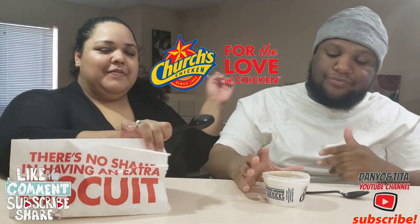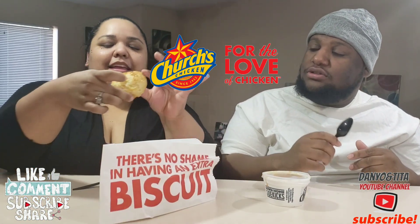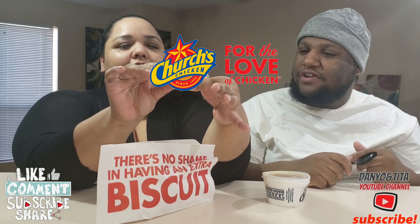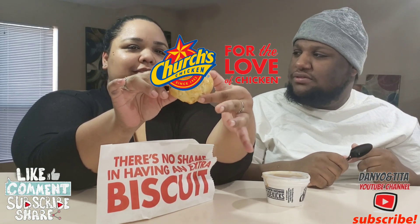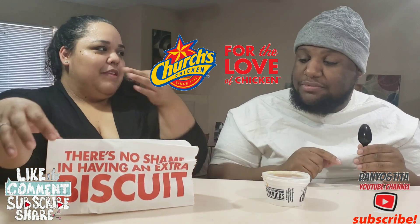Before we do this, let's show them what the regular biscuit looks like. It's that buttery, honey, soft outside, crunchy on the inside — something tender. That looks actually like a good biscuit. You see the honey on there? Yes you do.